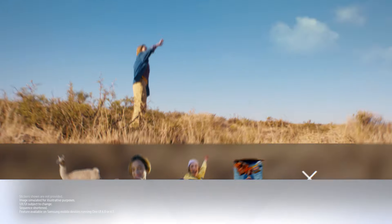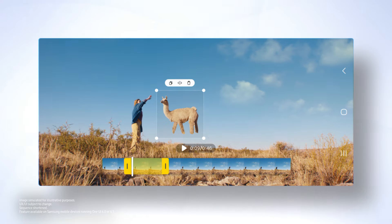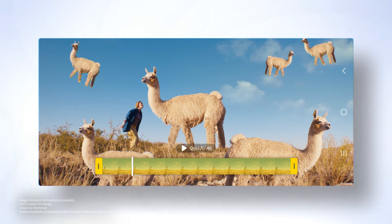See something you love in a photo? Stickerify it. And then get sticking — from messages to photos and even videos.